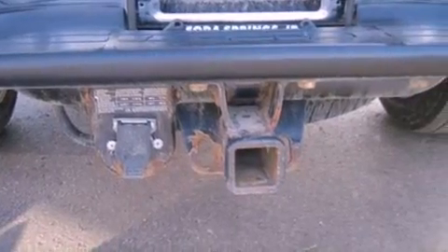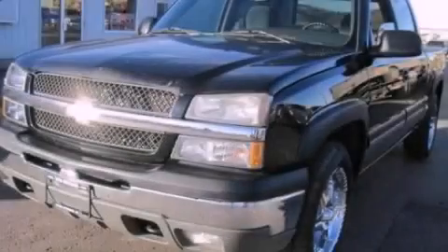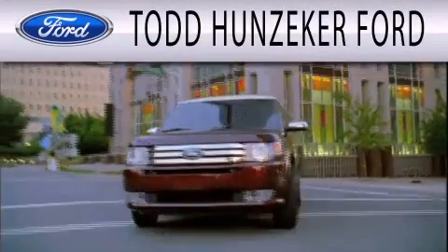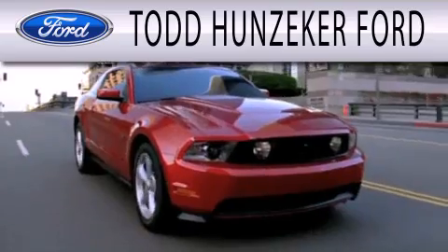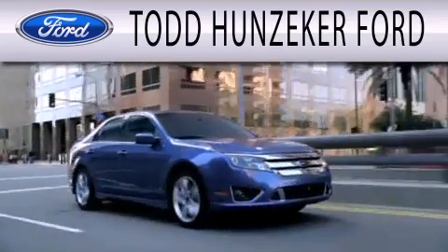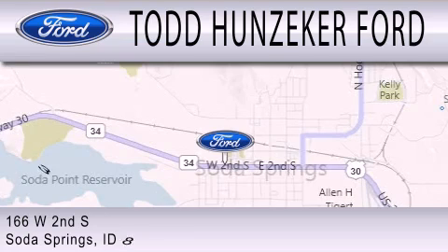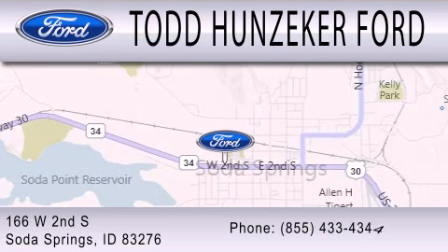Contact us today and schedule your opportunity to see this vehicle in person. Todd Hunziker Ford is dedicated to doing everything possible to ensure that the experience you have selecting your next vehicle is as pleasant as possible. We are located at 166 West Second South in Soda Springs.